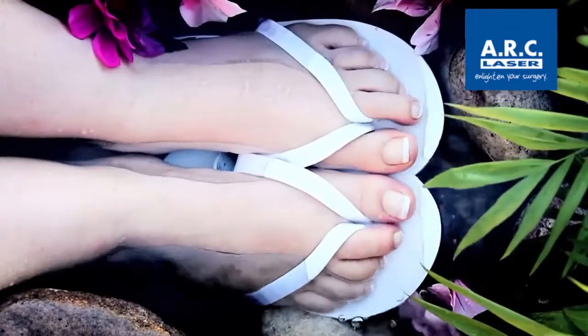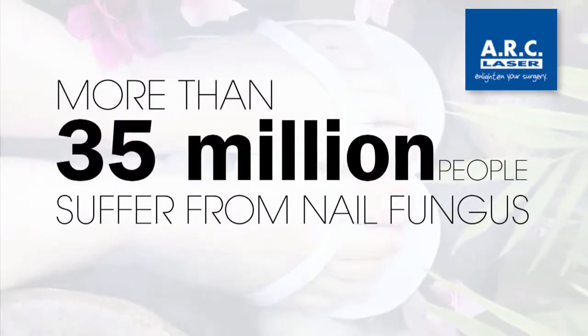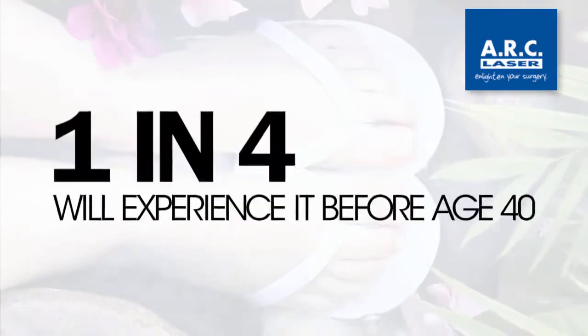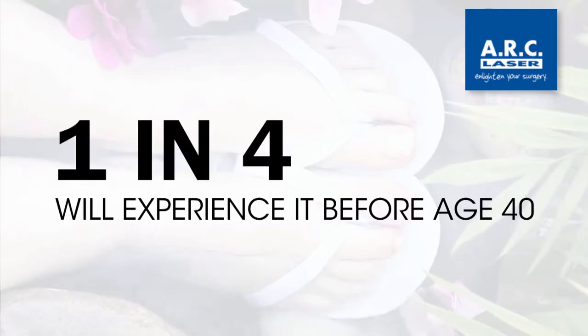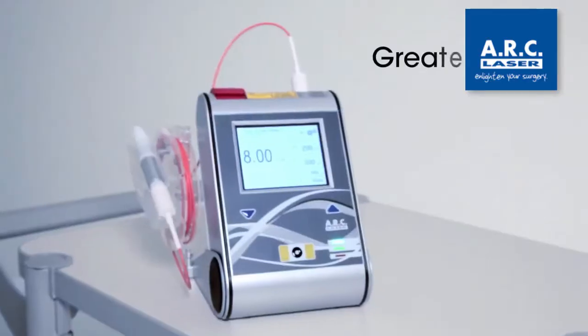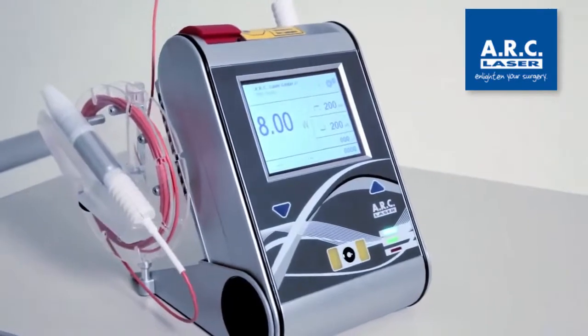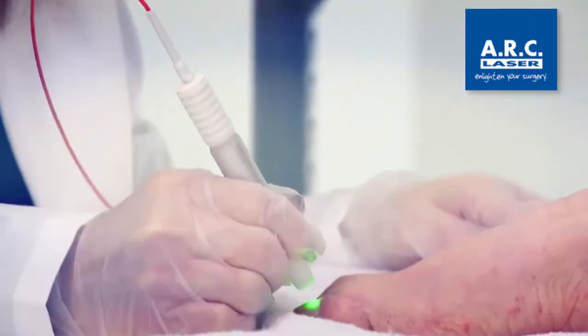The market for nail fungus removal is large. Over 35 million people worldwide suffer its effects. One in four will experience it before age 40 and nearly 50% of people over 60 already have it. The Fox Diode laser has a success rate greater than 92%, the highest success rate of any available treatments.